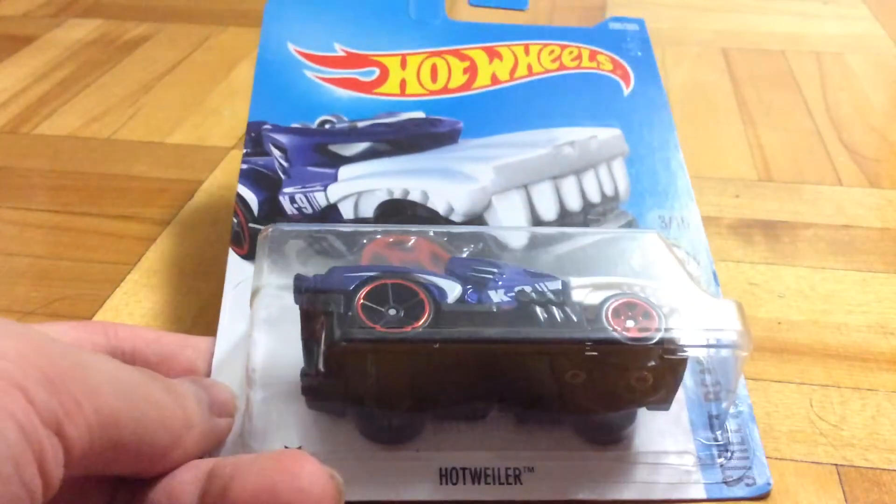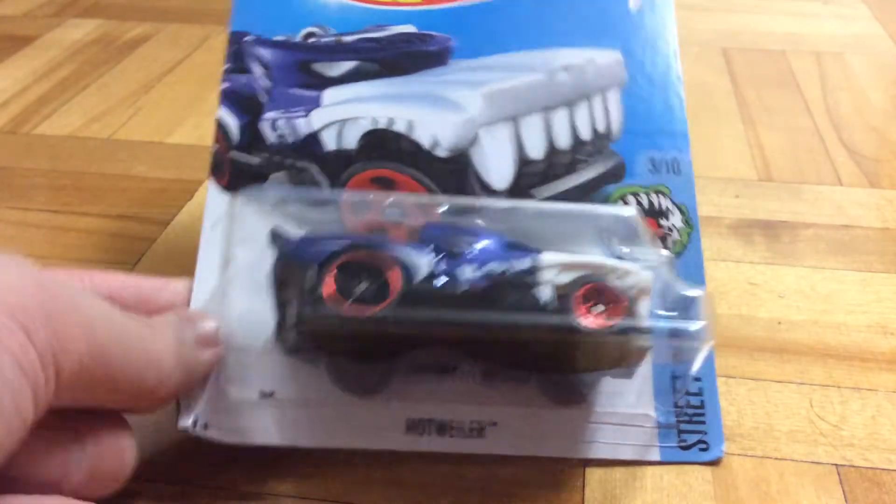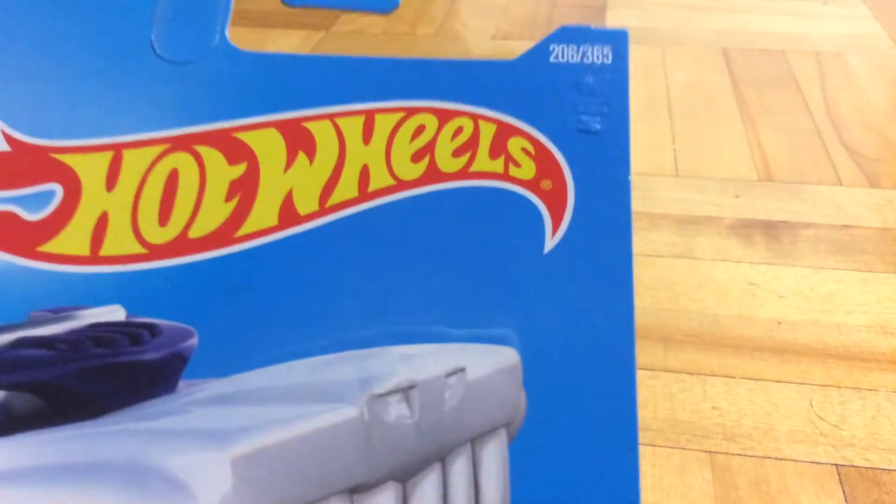Hello guys, Purrfish here, and today I'm going to be reviewing this Hot Wheels car. This is the Hotweiler, number 3 out of 10 on the Street Beast Series, collector number 206 out of 365.